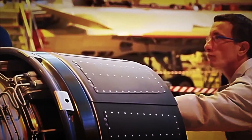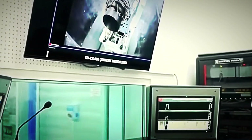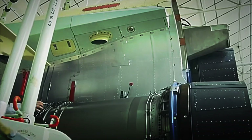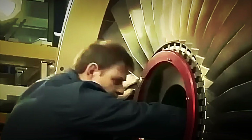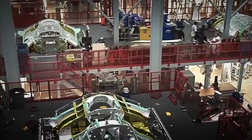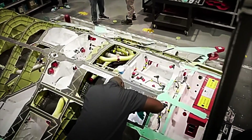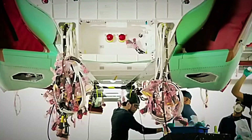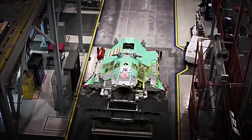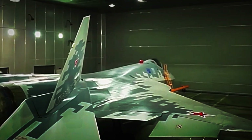Another key improvement is the way the engines are integrated within the fuselage. In the initial models, certain parts of the propellers were exposed, which increased the aircraft's thermal and radar signature. In the production version, however, the engines are completely covered by the structure, considerably reducing the footprint left on surveillance systems and improving its ability to operate in environments with advanced air defences. This adjustment brings it closer to the stealth standards that characterise fifth-generation fighters in the West. Added to this is the fuselage construction with a much higher percentage of composite materials, which offer a combination of structural strength and lightness difficult to achieve with traditional metals. Thanks to them, the Su-57 not only reduces its overall weight — allowing it to manoeuvre more agilely — but also optimises its stealth characteristics, as composites absorb radar waves better compared to conventional alloys.